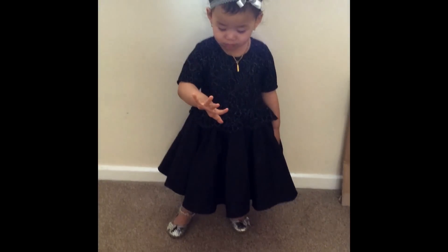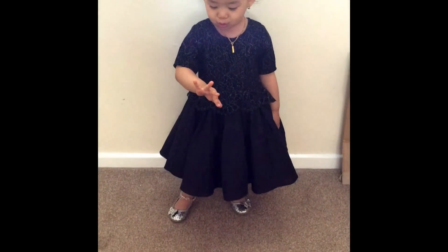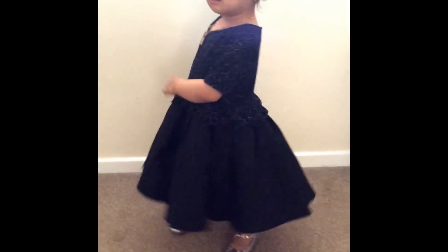The dress she is wearing is from Next, and I love how it has got this peplum design on the waist. On her first birthday I had got her a white dress, but this year I thought of going a bit different and got her this black dress.